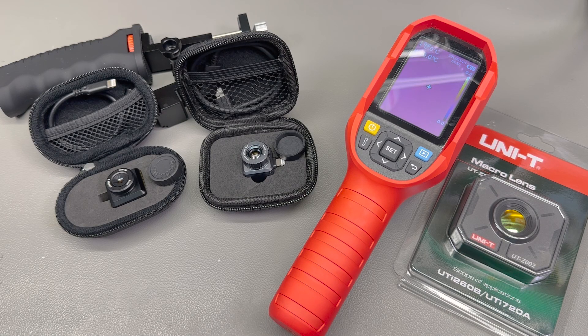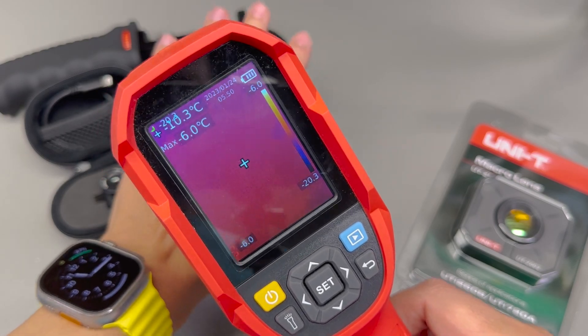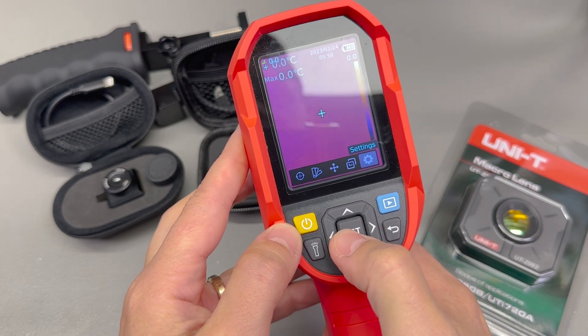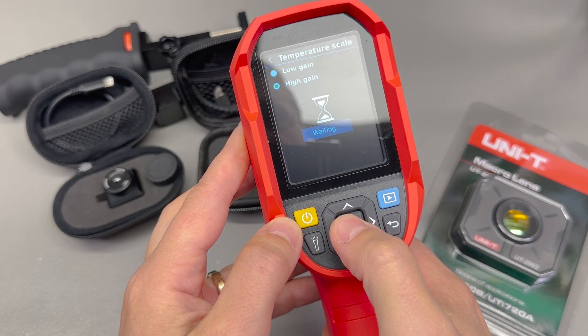Number 3 on my list is a thermal camera — and this is not necessarily in order of importance, because each one of these items is as important as the others and I would be very happy to receive any of these as a gift. A thermal camera, if chosen correctly, will enable a boost in productivity and unlock new skills for an electronics engineer.